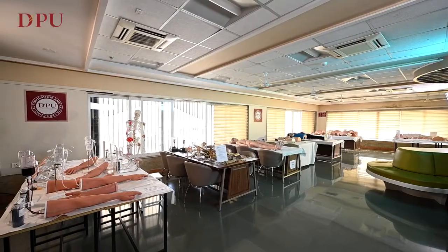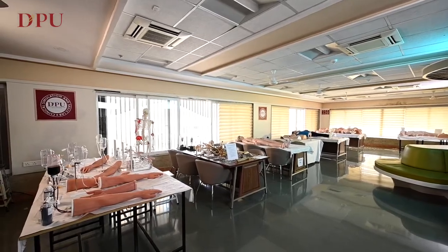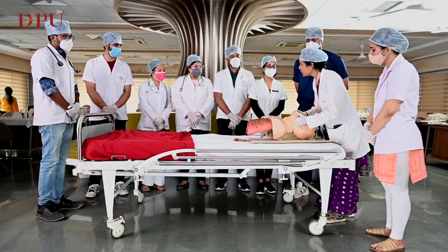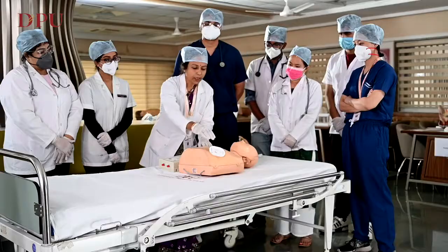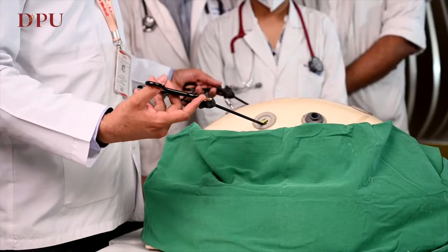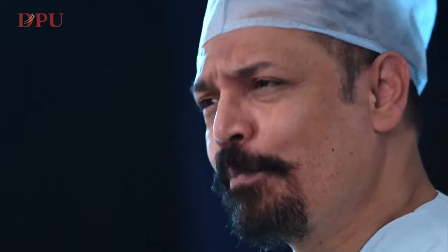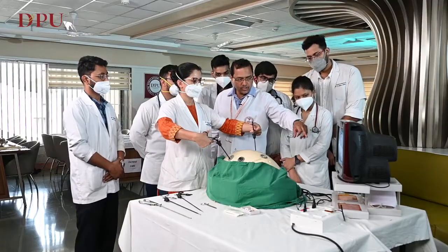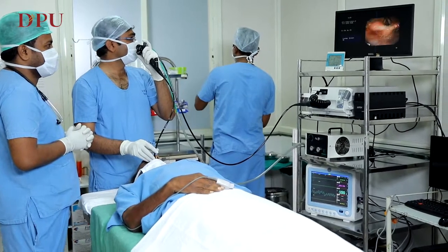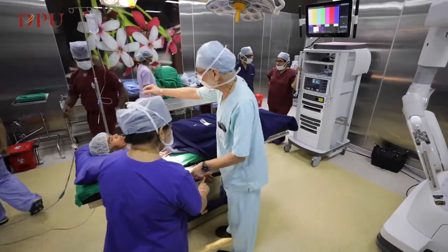I'm also heading the GPU Central Skills and Simulation Lab. The aim of this lab is to create a safe, comfortable and an enjoyable atmosphere for learning and teaching. Students are trained to understand, acquire, practice and master the skills, so when they go into real clinical situations, they are knowledgeable and safe physicians and surgeons.